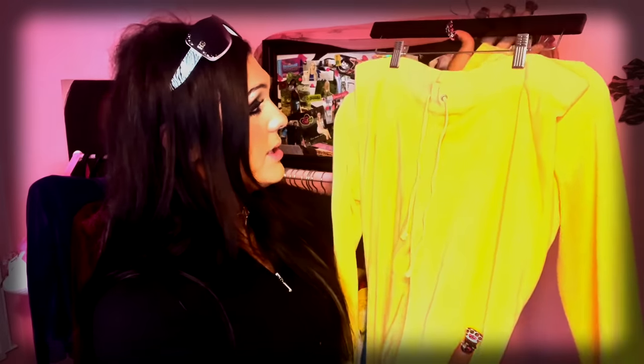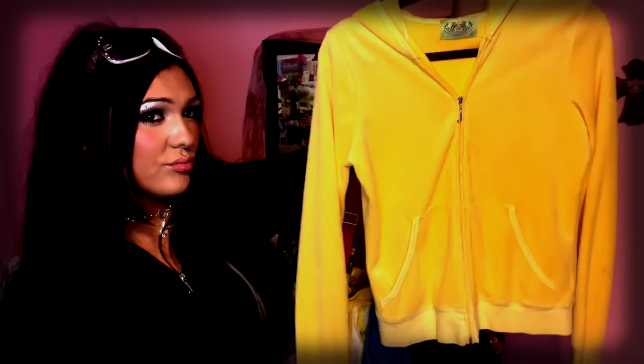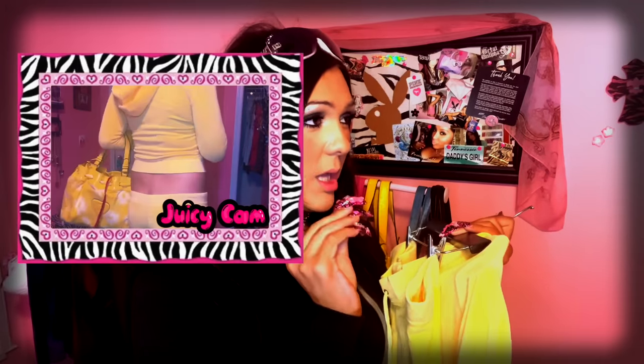This is a yellow Juicy Tracksuit, pinning this around 2004-2006. It's a yellow terrycloth set. I got a purse, a shirt, and a wallet to match this, so I'll show you. Even though summer is coming to an end, sadly, that means Juicy Couture weather is right around the corner for trackies.